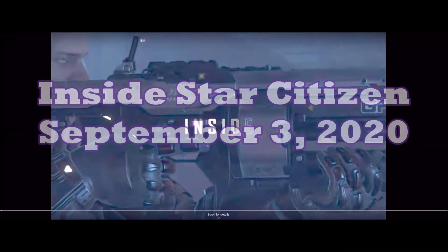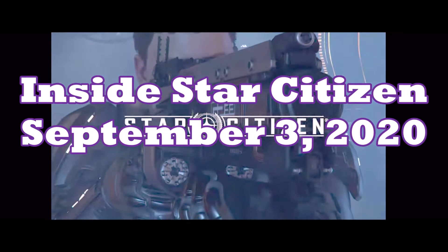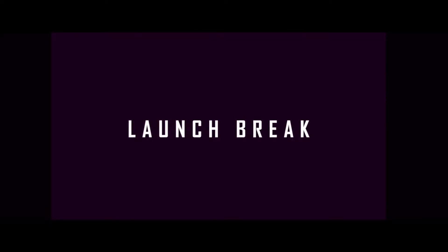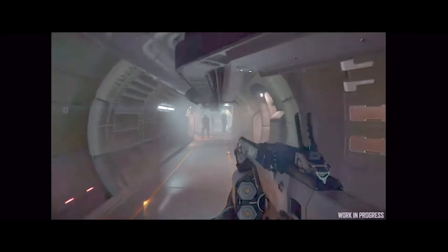Welcome, it's Mud Dog with the Texas Space Navy bringing you another Star Citizen video. Today I'm going to bring you inside Star Citizen, September 3rd, 2020. It was a pretty good one — they've been doing really well with a lot of these community shows lately, much better than they had been a while back.